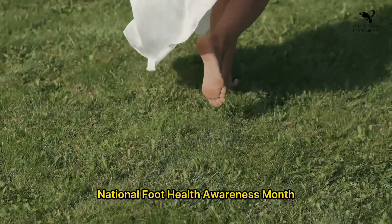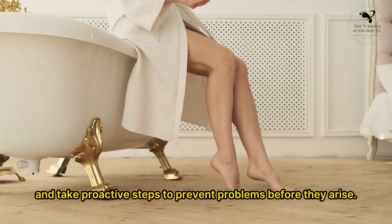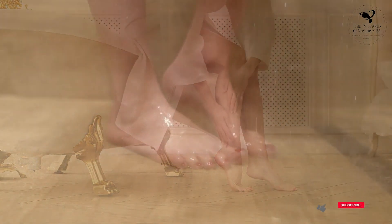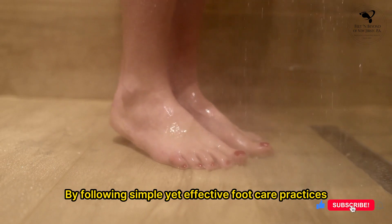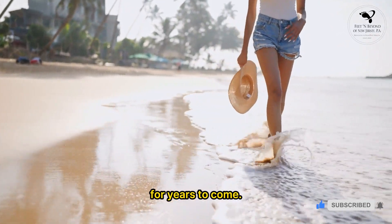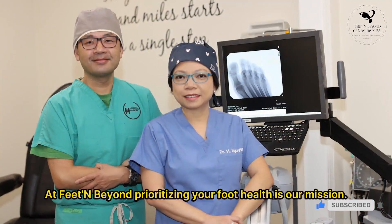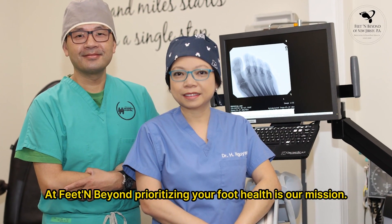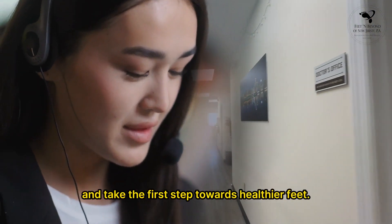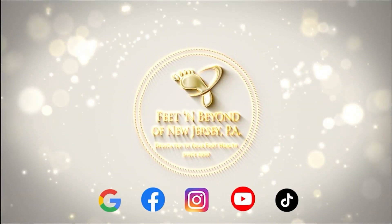National Foot Health Awareness Month serves as a reminder to prioritize foot health and take proactive steps to prevent problems before they arise. By following simple yet effective foot care practices, we can ensure that our feet support us on life's journey for years to come. So let's lace up our shoes and take a step in the right direction. At Feet and Beyond, prioritizing your foot health is our mission. Contact our office today to arrange a consultation appointment and take the first step towards healthier feet.